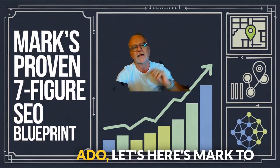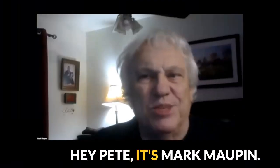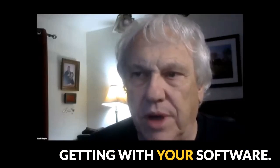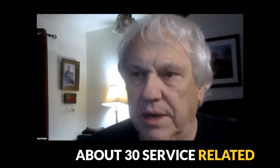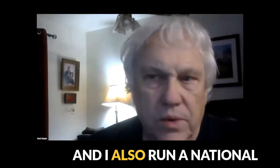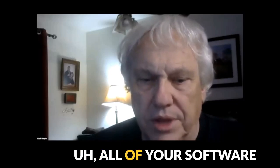So without further ado, here's Mark to take you through it all. Hey Pete, it's Mark Moppin. I just wanted to share some results that I'm getting with your software. I handle about 30 service-related businesses like appliance repair, HVAC services. And I also run a national charity where I use all of your software.